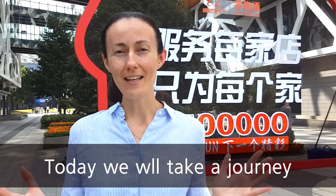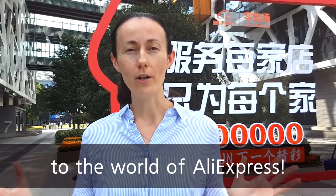Dear friends, today we take a journey to the world of Aliexpress.